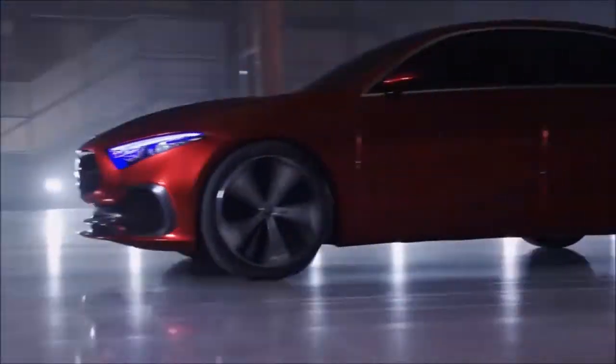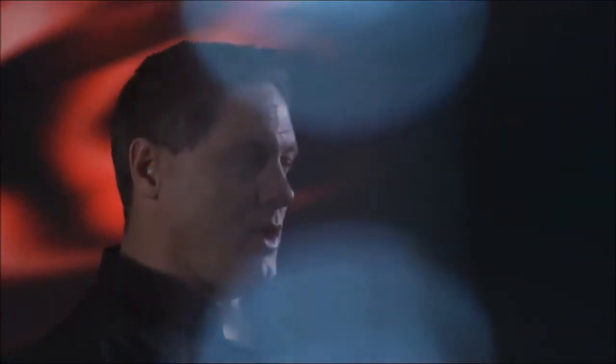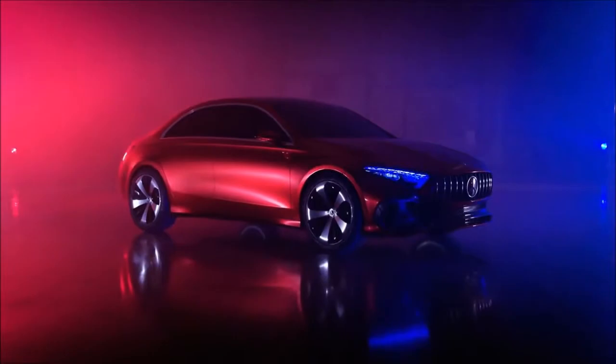The A-Class is the most progressive car in the segment. With our show car Concept A sedan, we prove that we bring that design icon into the next generation.